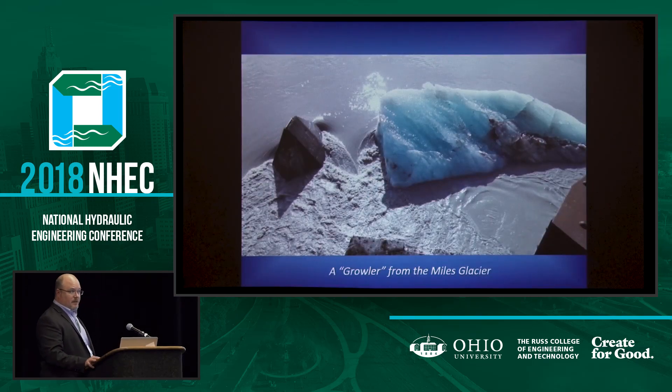This would be one of the offending icebergs. Incidentally, a growler is a technical term — it's a small iceberg. And that's the icebreaker there.